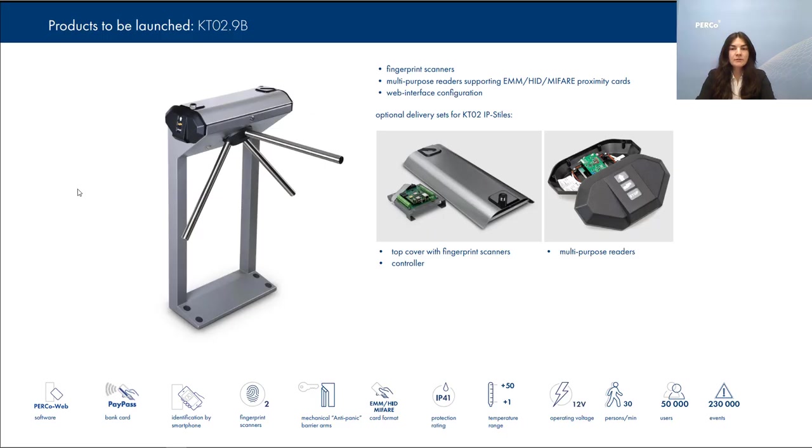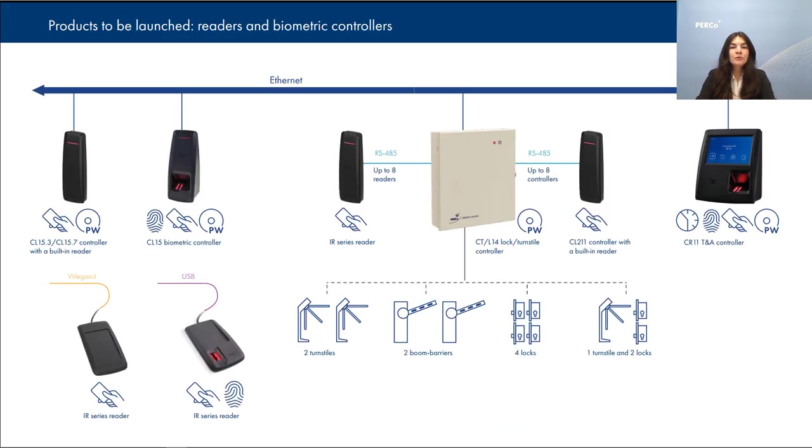Regarding access control systems, PERCO has launched a new multi-purpose controller CTL4T and will soon launch biometric devices and new readers. The CTL4T multi-purpose controller is designed to work as part of the PERCO Web access control system and can control two turnstiles, or one turnstile in two or four lanes, or two boom barriers. The controller is connected to the network via Ethernet, and the web-based interface allows you to configure, assign rights, and manage the devices.